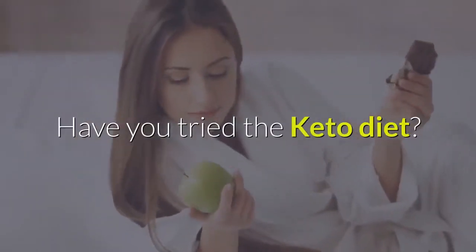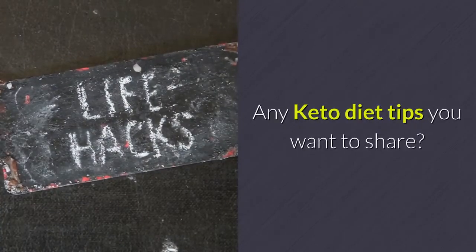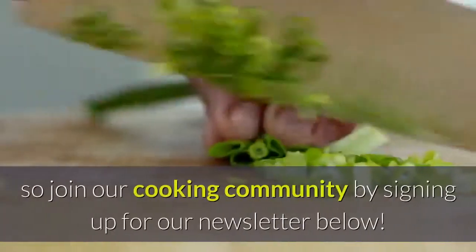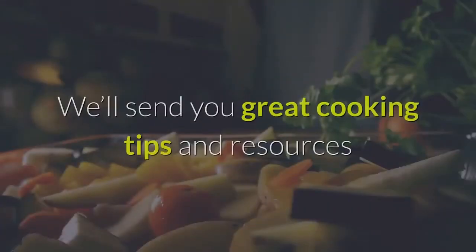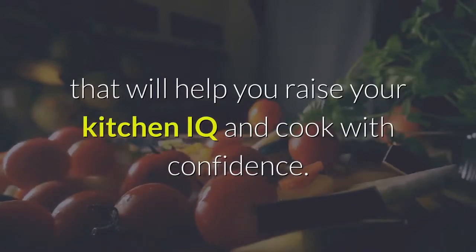Have you tried the keto diet? Any keto diet tips you want to share? Let us know in the comments. And as always, we're here to help you live your best and healthiest life in the kitchen, so join our cooking community by signing up for our newsletter below. We'll send you great cooking tips and resources that will help you raise your kitchen IQ and cook with confidence.